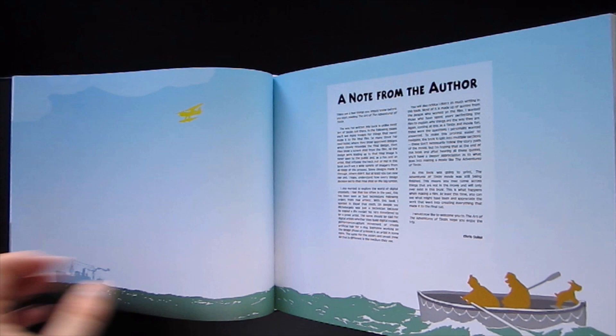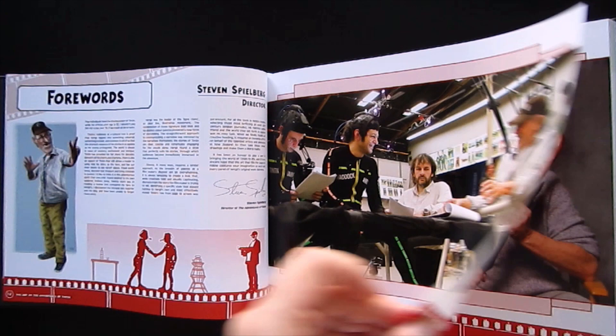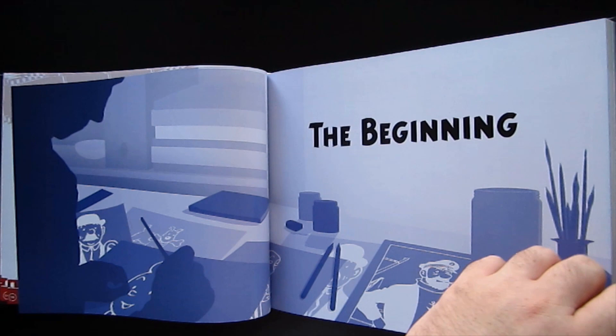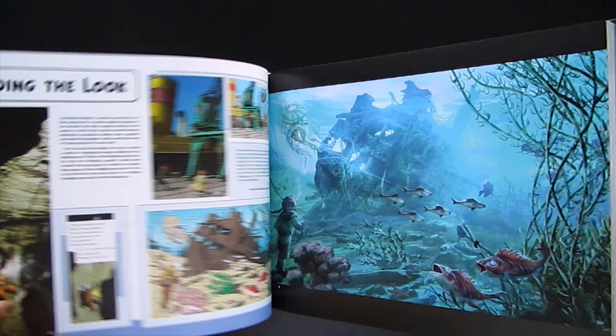"The way I've written this book is unlike most art-of books out there. In the following pages, you'll see many images for things that never made it into the final film. So many times I've read books where they show approved designs which closely resemble the final design, then they show a screenshot from the film. All the design work leading up to that final image is never seen by the public, and as a fan and an artist, that irritates the heck out of me. In this book, you'll see a wide variety of imagery from all steps of the process, and understand how every design decision led to that final shot on the big screen."